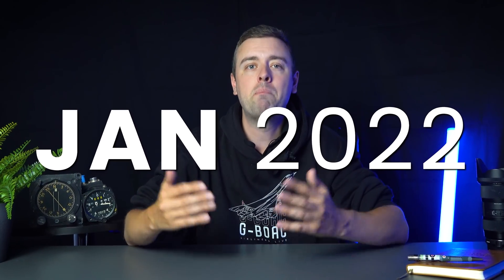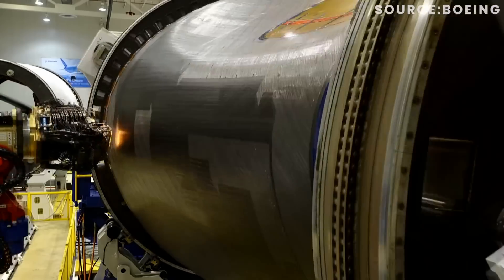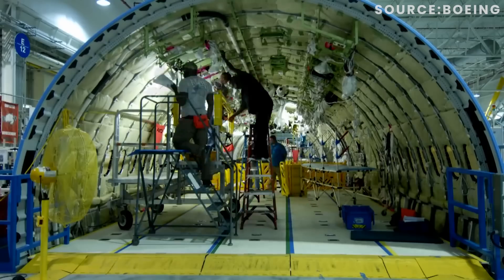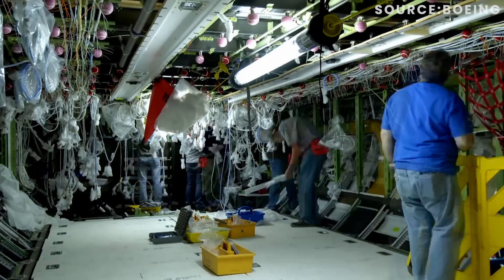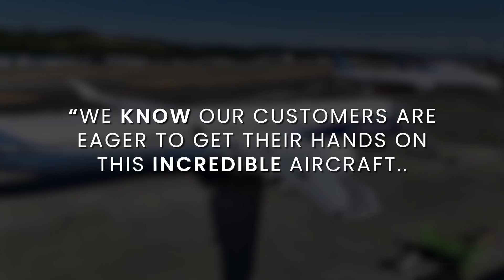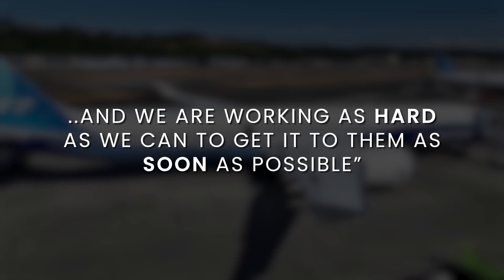Skipping forward to January 2022, Boeing announced yet another delay to the airframe. Ultimately, this delay was down to the COVID pandemic, which caused considerable delays in the supply chain and pushed the certification process back even further. Boeing's President and CEO, Stan Deal, said: "We know our customers are eager to get their hands on this incredible aircraft, and we are working as hard as we can to get it to them as soon as possible."